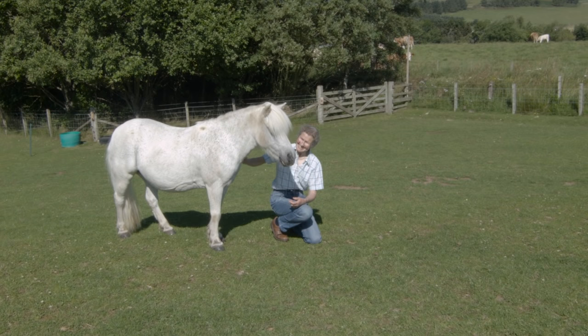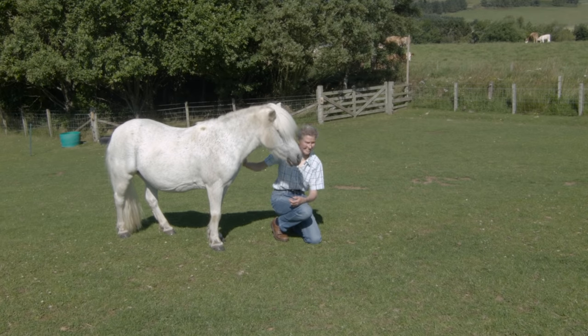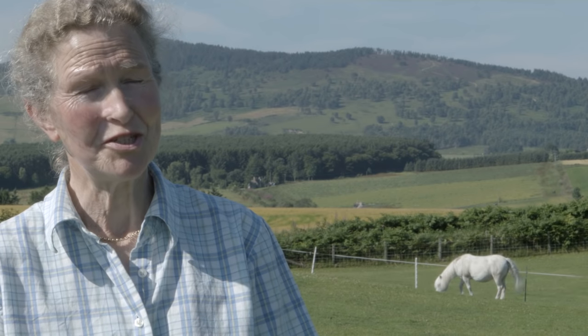So please, if you want a horse, think about World Horse Welfare before you go and buy something — because you get such excellent backup, and so many of the horses have been brought on. I'm sure you wouldn't be disappointed.